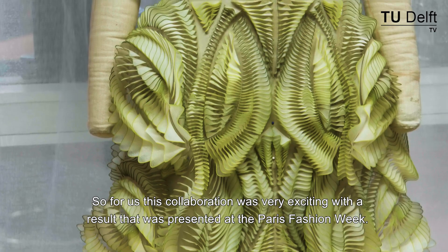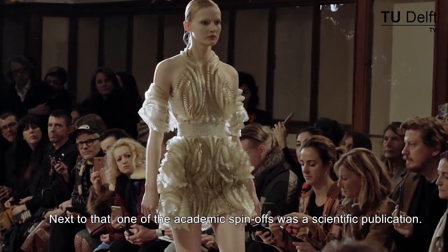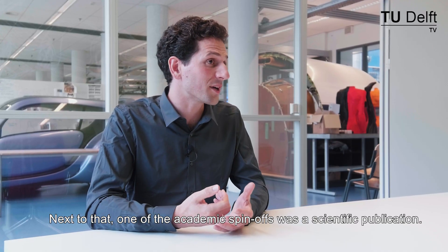To us this collaboration was very exciting, with a result that was presented at the Paris Fashion Week. Next to that, one of the academic spin-offs was a scientific publication.